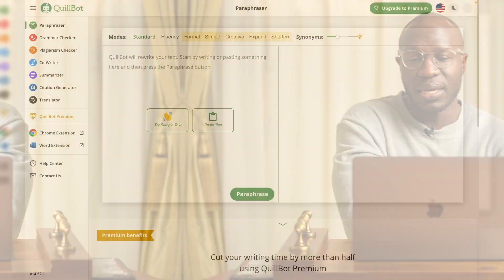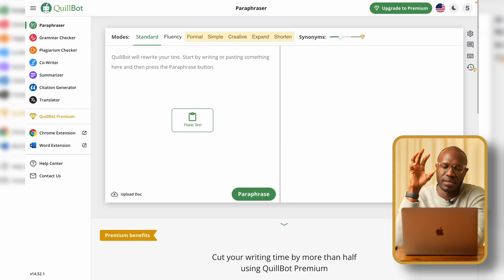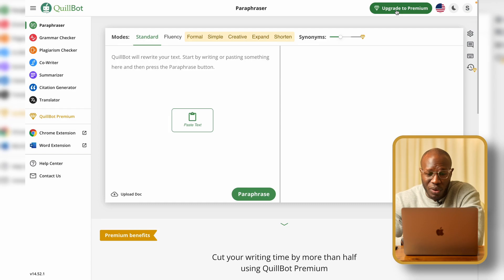I'll leave links to all these extensions in the description so you can check them out. The next one is called QuillBot, and QuillBot is an AI extension similar to Grammarly. If you use Grammarly, it's supposed to fix errors in your writing. I mostly use Grammarly to catch errors — if you're a writer, Grammarly probably isn't recommended to make your writing better because it'll probably make you sound like a robot.